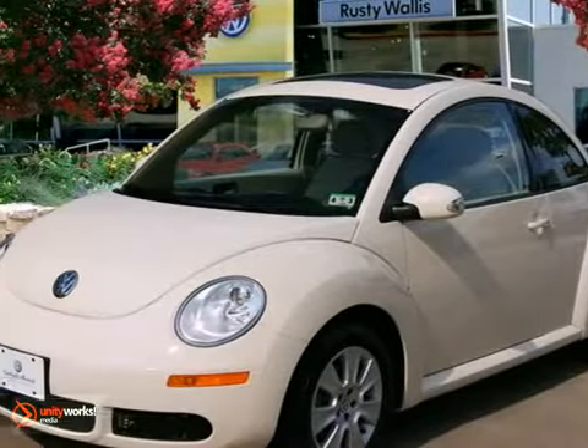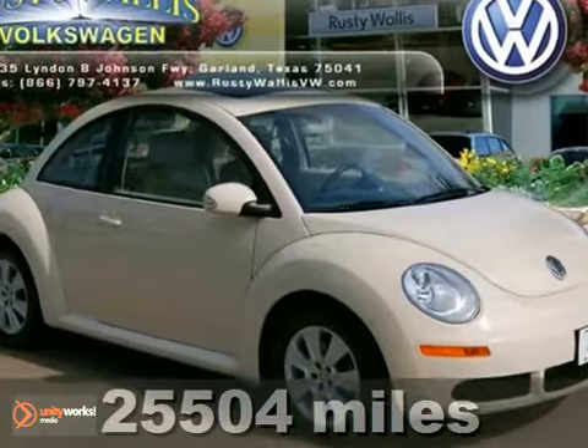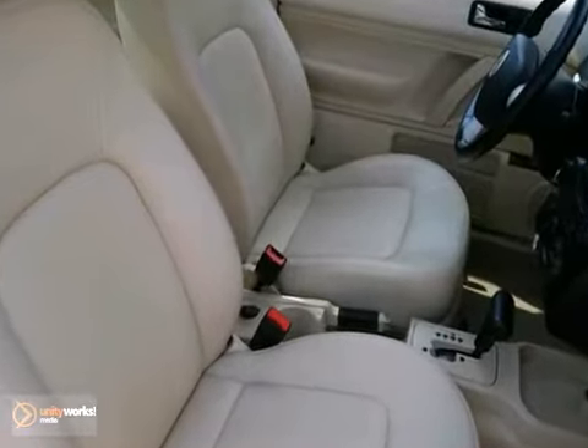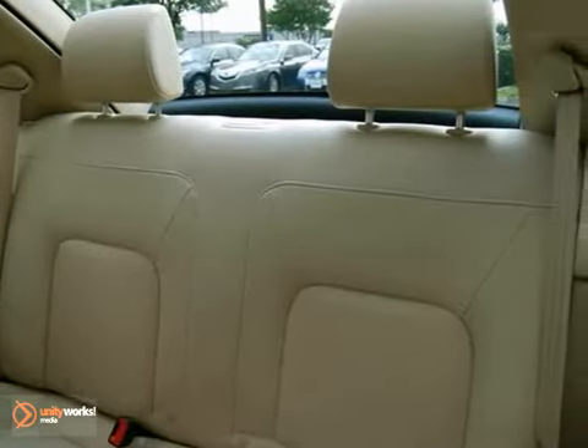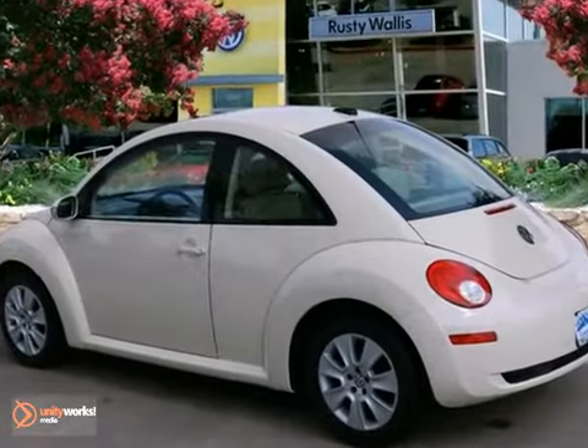It's a certified 2009 Volkswagen New Beetle. This vehicle features heated seats, cruise control, and a sunroof. It also has intermittent wipers, anti-lock brakes, and air conditioning. The privacy glass only makes it more appealing. Come in and take a look for yourself today.